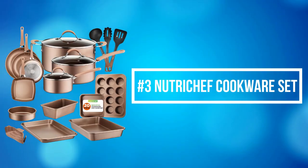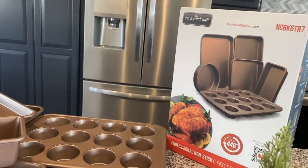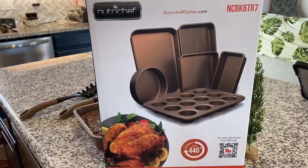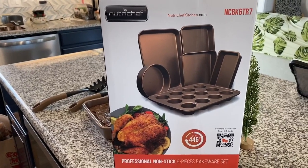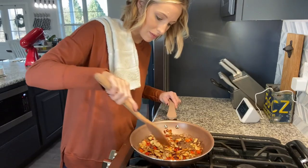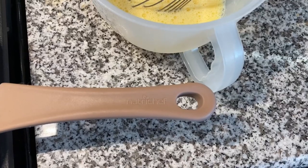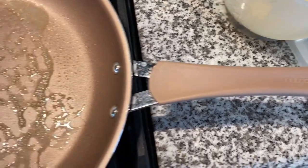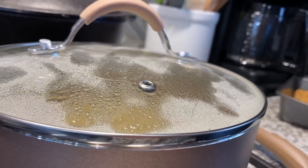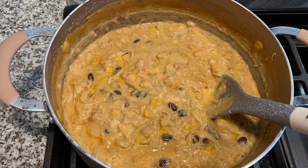At number 3 on our list is the NutriChef Cookware Set. NutriChef Cookware Set features cool-touch ergonomic and heat-resistant handles ensuring comfortable and safe cooking. It offers sleek metallic-design anti-scratch-polished stainless steel edges, adding an elegant touch to the pots and pans. The pots and skillet fry pans are safe for use on gas, electric, ceramic, and induction cooktops. The PTFE, PFOA, and PFOS-free nonstick coating features a long-lasting finish for easy food release, cleaning, and healthy cooking. Very convenient and suitable for all cooktops including induction.